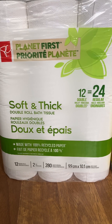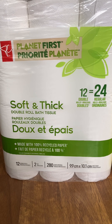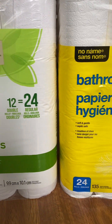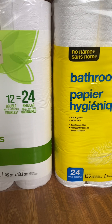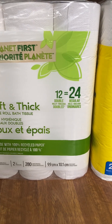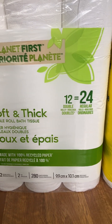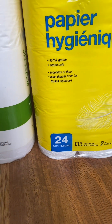Hello everyone, good morning. Today I'm going to discuss with you products from two different brands: President's Choice and No Name. Both are bathroom tissues. This one is 12 double rolls, and this one is 24 rolls.